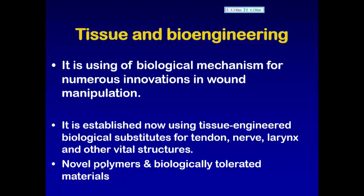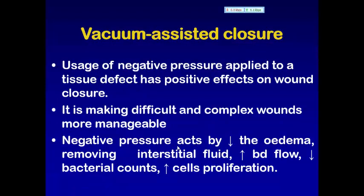بالـ tissue bioengineering نقدر نصنع مثلاً larynx، nerve، tendon ونستخدمه في deficit areas. طريقة مهمة نستخدم بالـ wound management اللي هي vacuum-assisted closure.